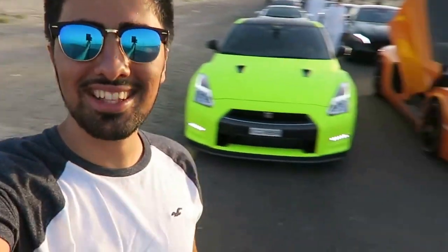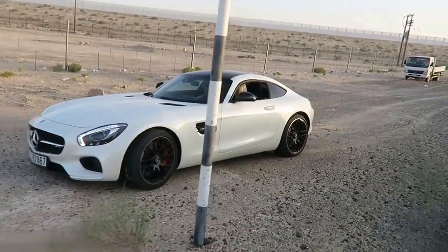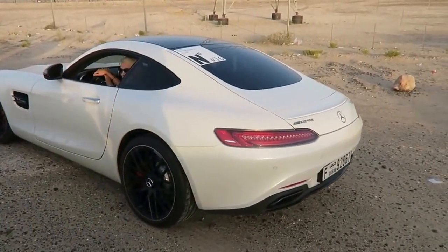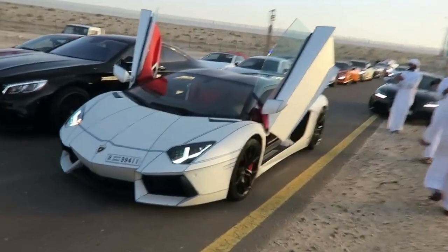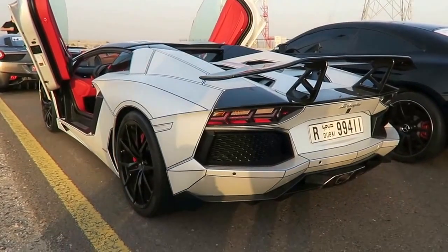We just stopped by to take some photos of the cars and as you can see behind me they are all lined up. I love how this neon yellow GTR just lights up in the sun — this is just amazing. We're actually heading out pretty quick from here because we want to make it to the Burj Al Arab while the sun is still out. This is one of the loudest Aventadors ever, guys. I promise you the whole time I was listening to it — that car is just monstrous.